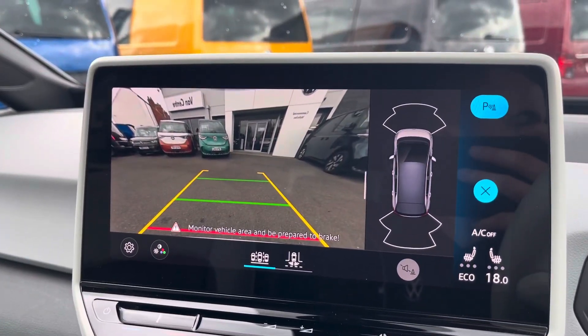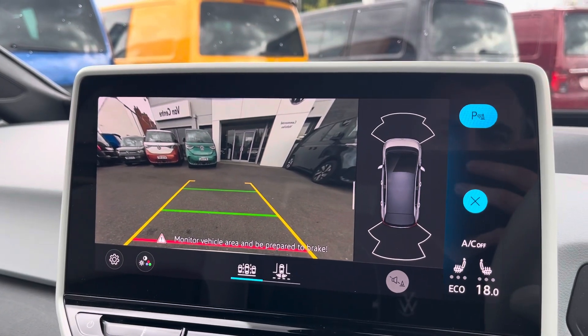The car is also equipped with front and rear parking sensors and a rear view camera, allowing you to park up with ease.